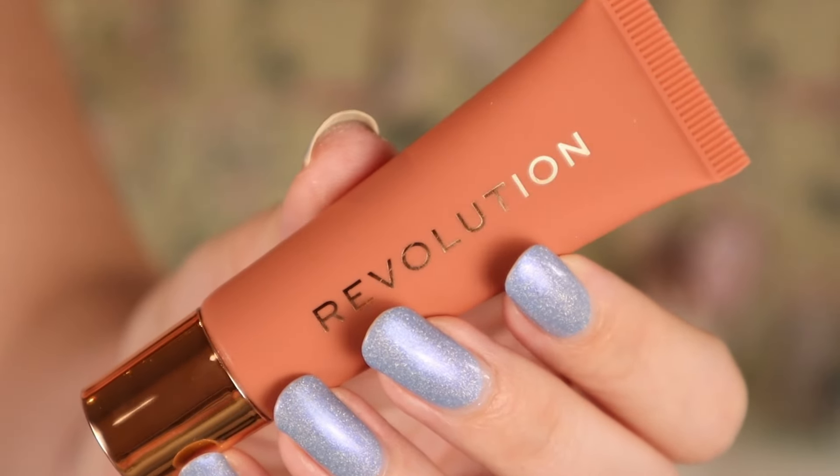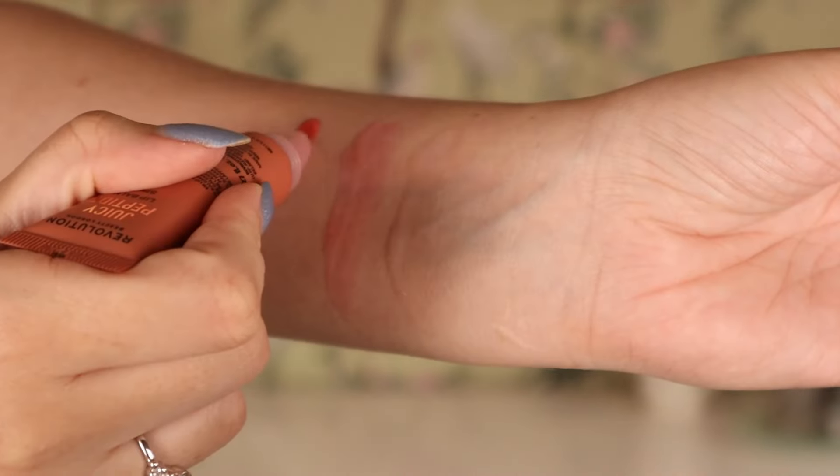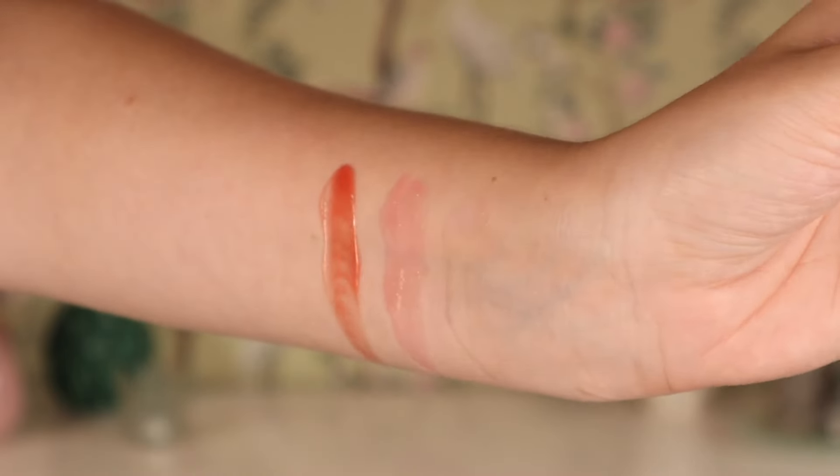The next shade we have is going to be the Juicy Lip Balm in Spice. I saw it on the website where I ordered this as Nude Spice, but here it just says Spice. This seems to be kind of like a warm, peachy nude, a little bit on the muted side. So let's see how this looks. I think I'm liking this one more than I thought — it's turning kind of rosy because it is sheer and it kind of lets my natural lip colors shine through. I feel like these are so flattering on the lips — no sinking into the lip lines, no weirdness, no weird patchiness.